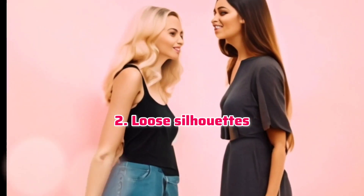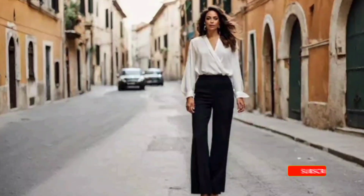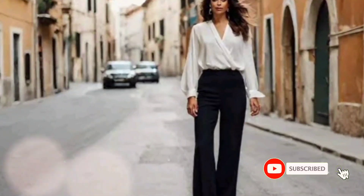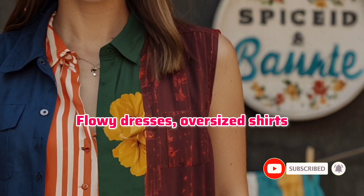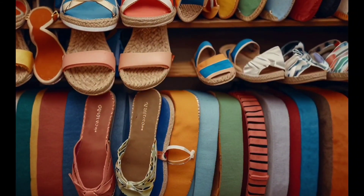Loose silhouettes. Choose loose-fitting, flowy clothing to allow air circulation and prevent overheating. Flowy dresses, oversized shirts, and wide-leg pants are great options.